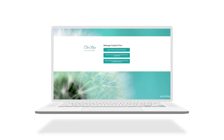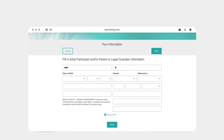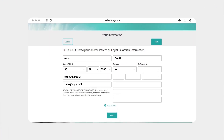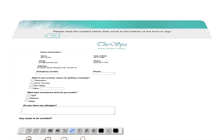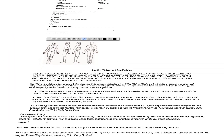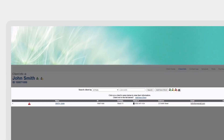What if your customers could fill in and sign their waivers online? What if that waiver was converted to a PDF and attached to their MBO profile and stored directly in MBO, to help you achieve your goal of one storage location for your business? What if you never had to deal with a paper waiver again?